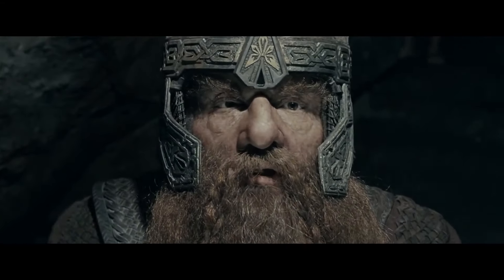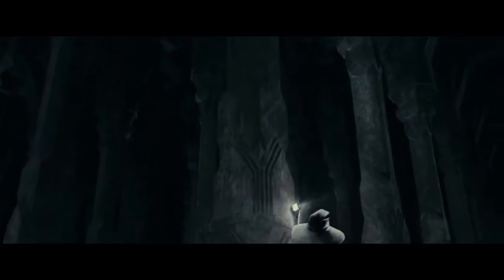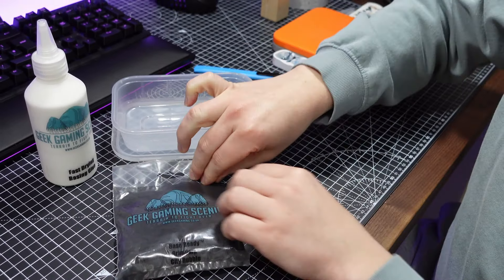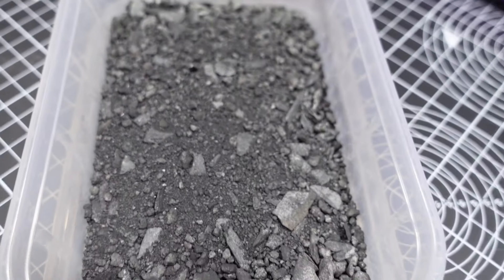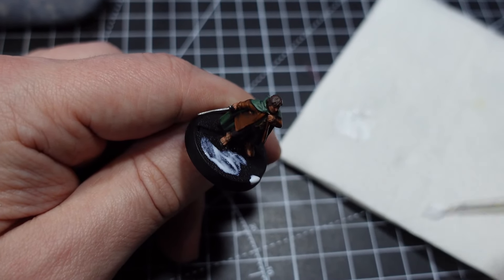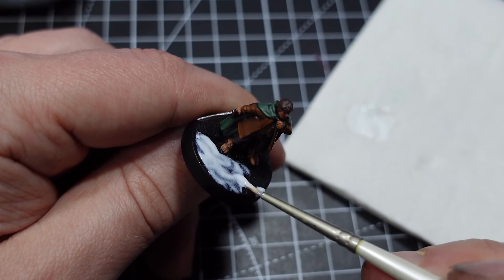To base the models, there really was only one choice. This Fellowship set is modelled on the time they spent inside the Mines of Moria, so I wanted a dark, stony rubble base to represent the floors of a long-disused mine. I grabbed some Grimdark City Rubble from the Geek Gaming Scenics range, which had the perfect blend of small and large rubble in a nice dark tone. This was my first time using Luke's products and they definitely lived up to the hype. It was as simple as applying some fast-drying basing glue and dipping the model into the base ready mix — a quick shake off and you're done. I'm super impressed and will definitely be trying out more of the range in the future.